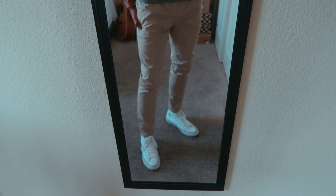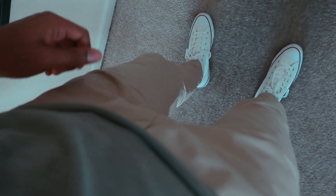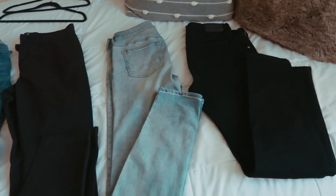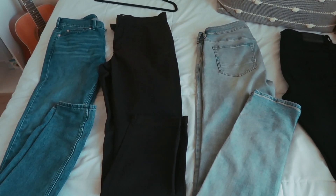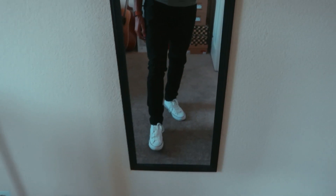Here we go with the first pair — chinos I got about six months ago from H&M. I'm really digging this style with the white Converse and this green shirt. This is actually my first time wearing this combination and I think I'm going to have to rock this in a few days. Also, I had to show you guys how I laid my pants out — am I corny for this? Let me know in the comments.